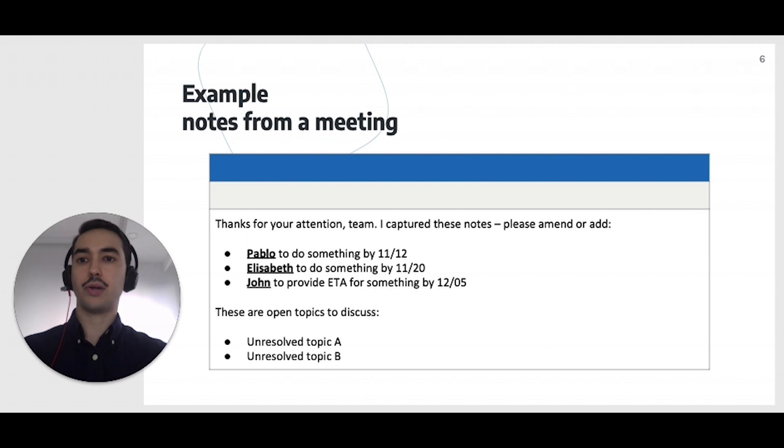To make things simpler, you can always use the same structure to send notes. This is the one that I use lately: 'Thanks for your attention. I captured these notes. Please amend or add. Someone to do something by some date. Someone else to do something else by some date. Or someone to provide an ETA for something by some date.' And then open topics to discuss: Topic A, Topic B, and so on.